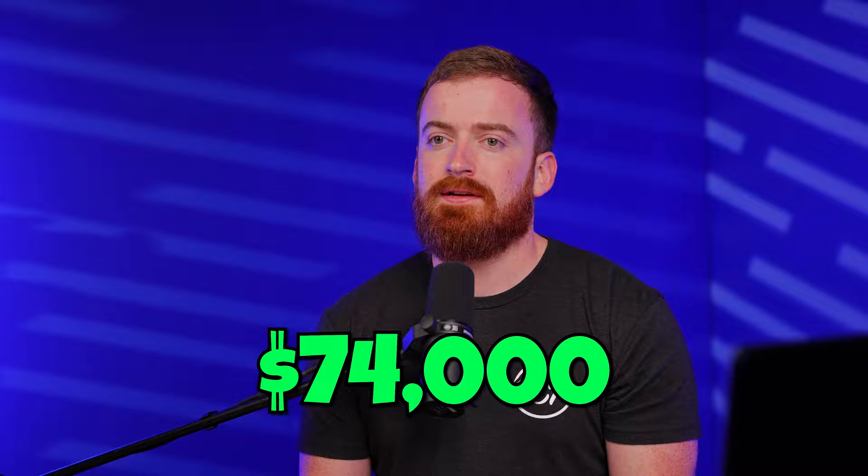To put a bow on this video: on this particular deal, from title, our net profit check after paying back our lender was $74,000 — in 90 days. The seller called in, we bought the place, remodeled it, sold it, and got $74,000 back. Now that's not all profit — there are things like utilities, taxes, and insurance, and if we went over budget at all, all of that comes out before we're left with our actual profit.